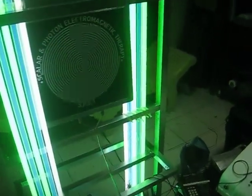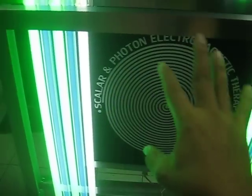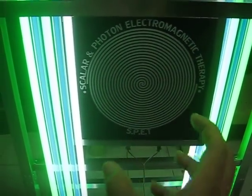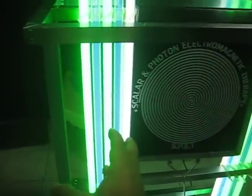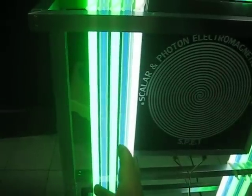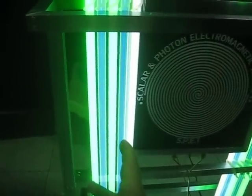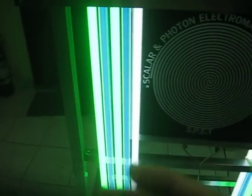I designed it like this. I have the Scalar technology on it. They are sending magnetic waves, and this is the plasma tube charged with three types of inert gas: Xenon, Krypton, and Argon. They are producing a lot of electrons to the body.